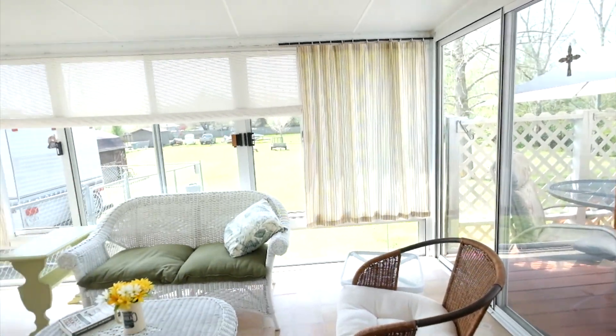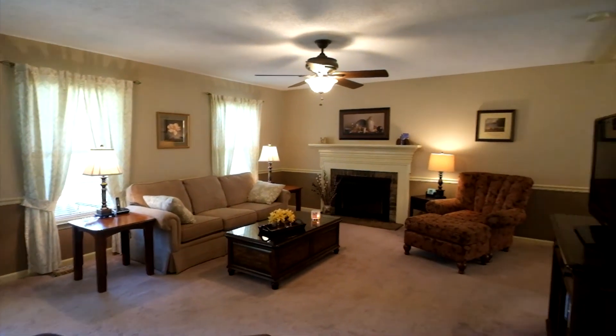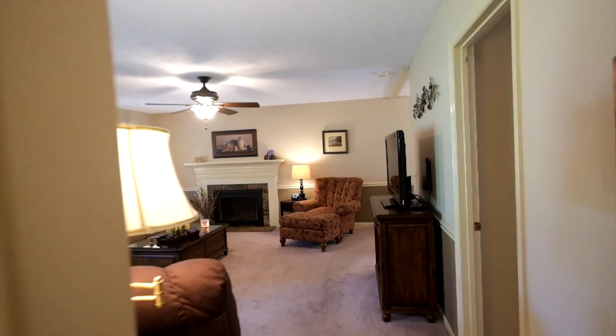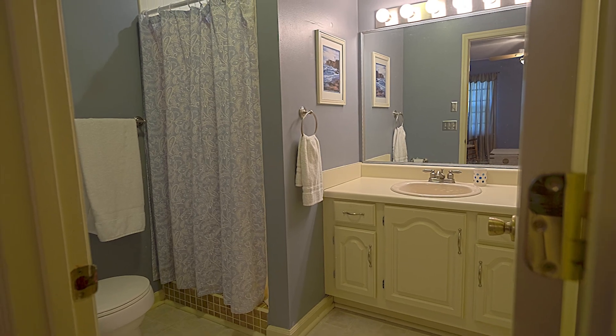Sip your morning coffee in this 16 by 12 screened-in back porch. The master bedroom was remodeled six years ago and all the bathrooms were remodeled in 2010.